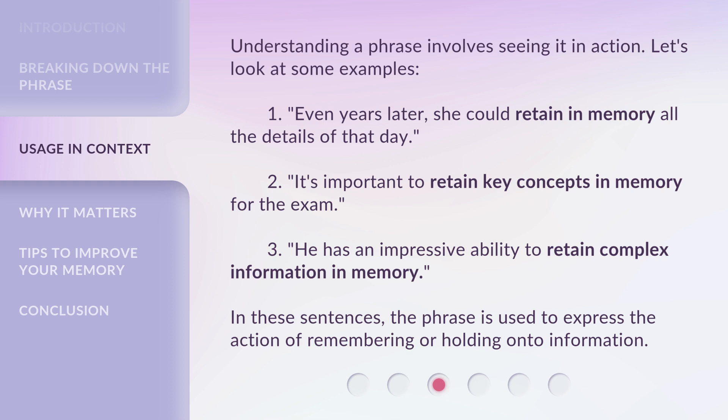Understanding a phrase involves seeing it in action. Let's look at some examples. 1. Even years later, she could retain in memory all the details of that day. 2. It's important to retain key concepts in memory for the exam. 3. He has an impressive ability to retain complex information in memory. In these sentences, the phrase is used to express the action of remembering or holding onto information.